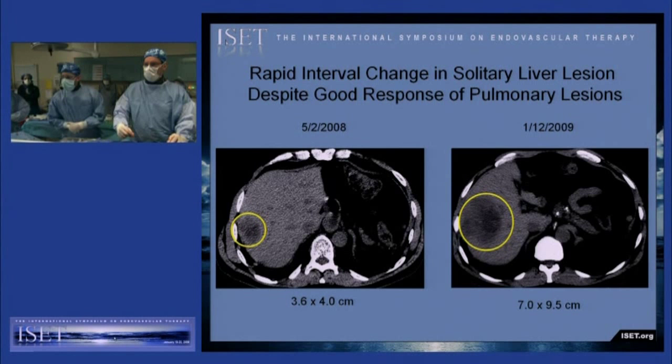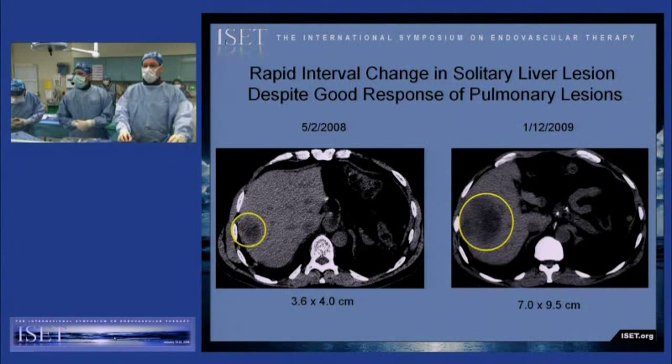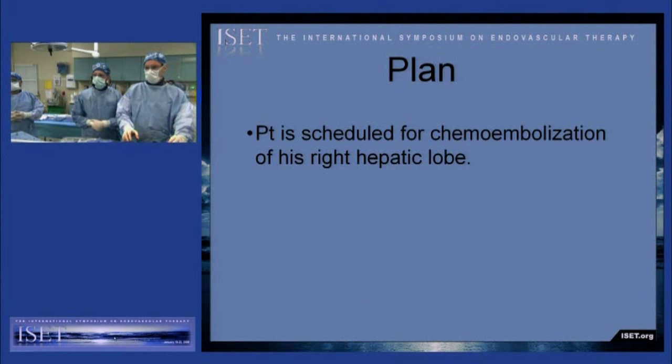A CT scan performed at that time showed a significant increase in size of this liver mass. Here you can see circled in yellow the mass initially in May 2008 — it was about 4 centimeters in size, and in January it was almost 10 centimeters in size. So the plan changed from an RF ablation to chemoembolization.